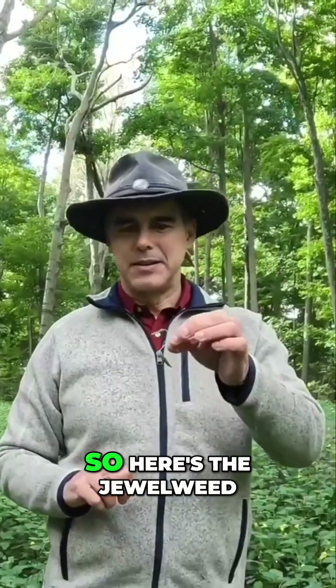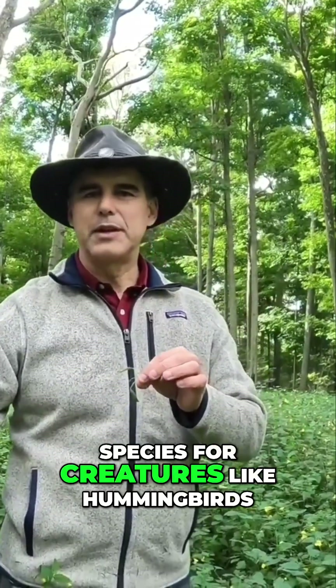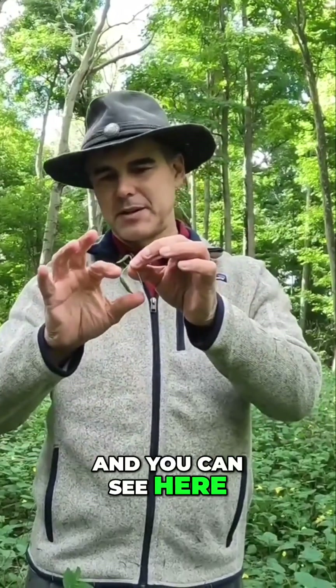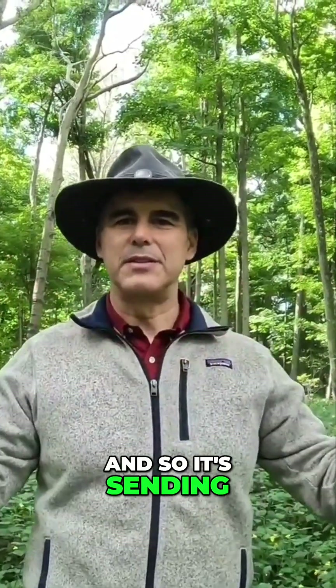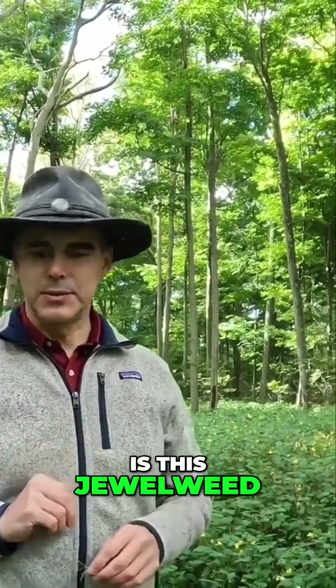Here's the jewelweed — it's an excellent species for creatures like hummingbirds, and it has a really unique dispersal mechanism. You can see here we have the seed pod, and then if you touch it, it explodes, sending its seed out. Most of the ground cover in this forest is this jewelweed.